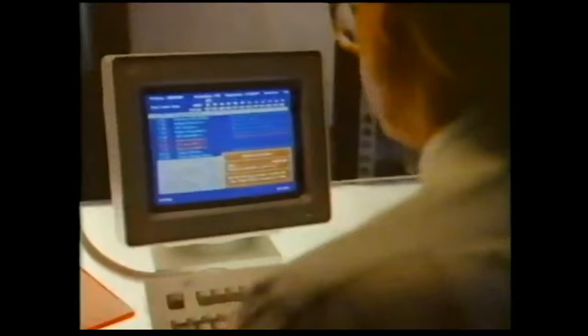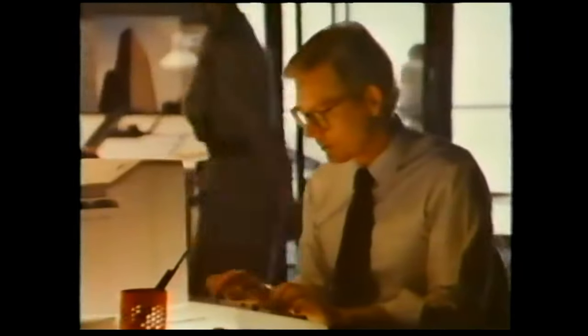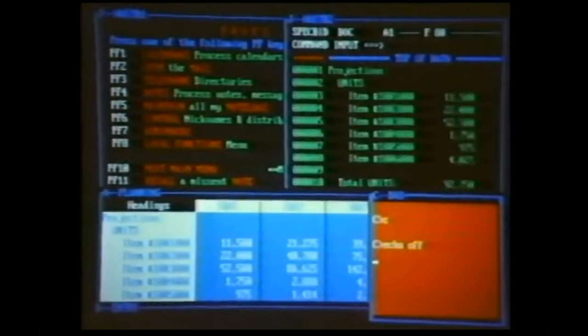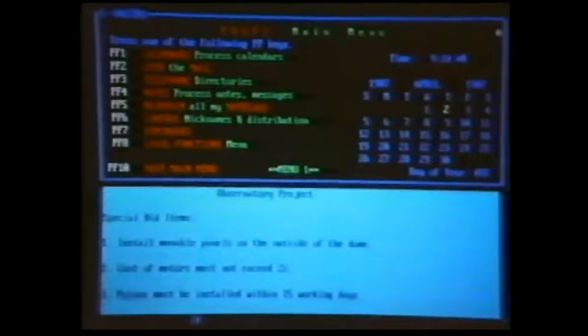Forecasting. Analyzing. Graphics. Networking. A single workstation can pull data from large computers at the same time it's running other applications. So you do what you want, when you want.